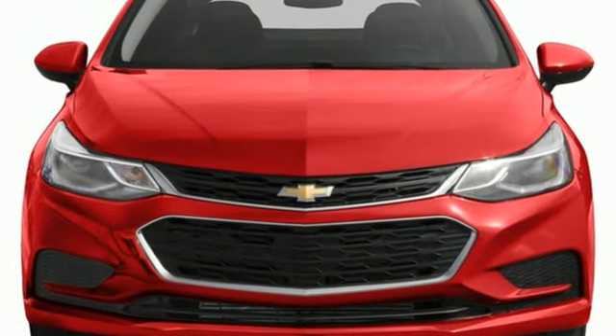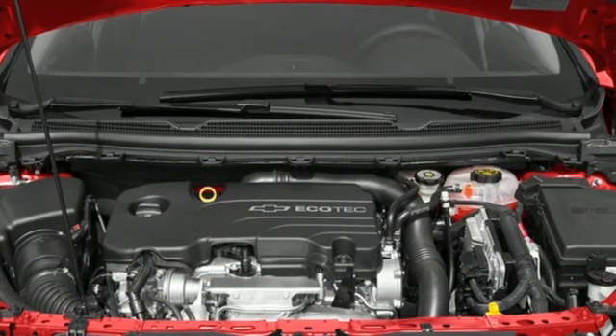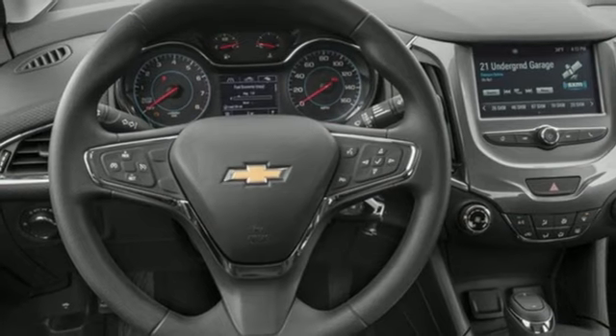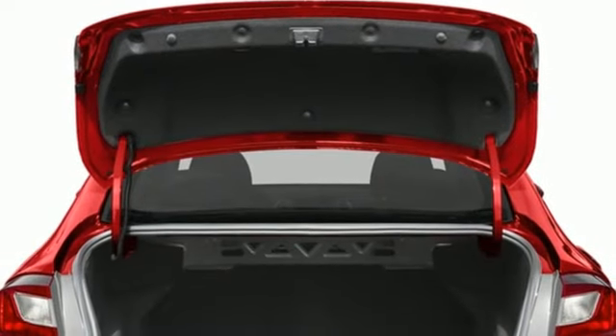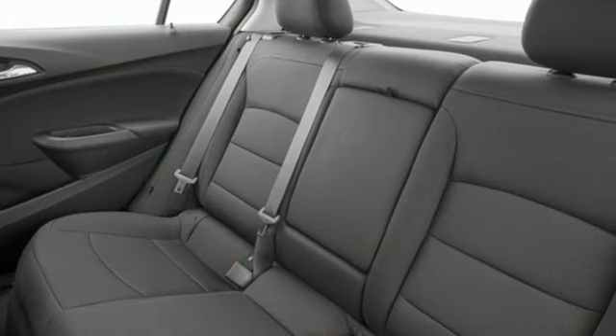Bluetooth wireless audio streaming, OnStar 4G LTE Wi-Fi hotspot, manual tilting steering column, Apple CarPlay, manual telescoping steering column, intercooled turbo inline four-cylinder engine, aluminum wheels, gas pressurized shocks, and automatic transmission.